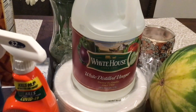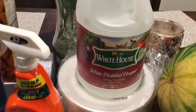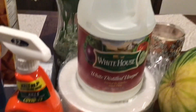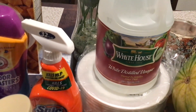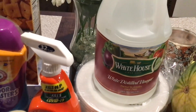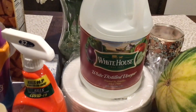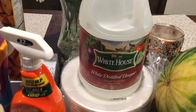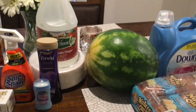I got a gallon of white distilled vinegar. Believe it or not, the White House brand was cheaper than Great Value — the White House was $3.28 and the Great Value was $3.98. That's it for the Walmart haul! Oh, one more thing — I also got a watermelon from Walmart.